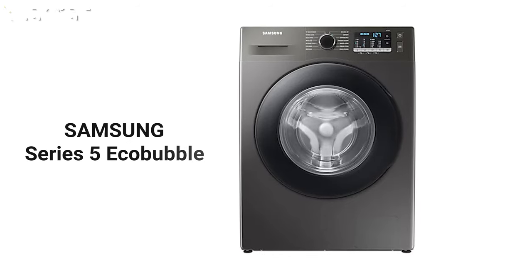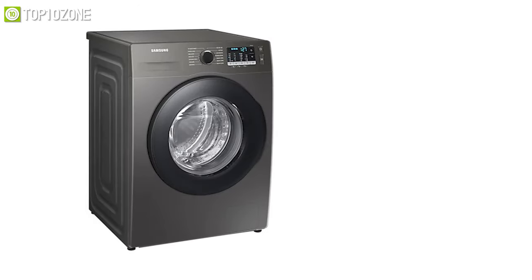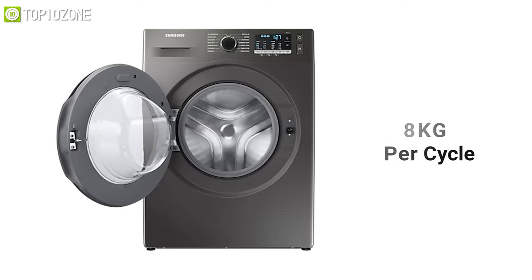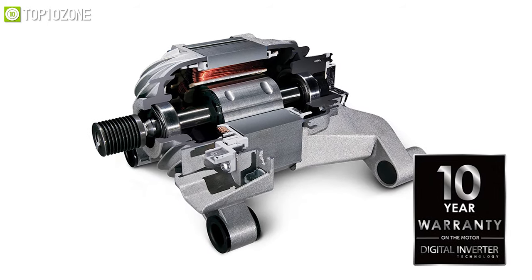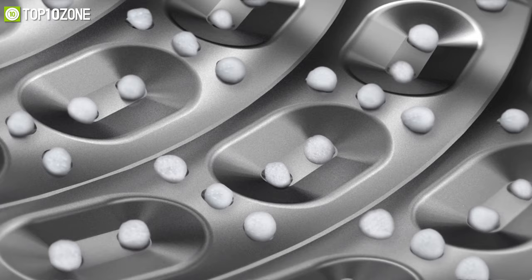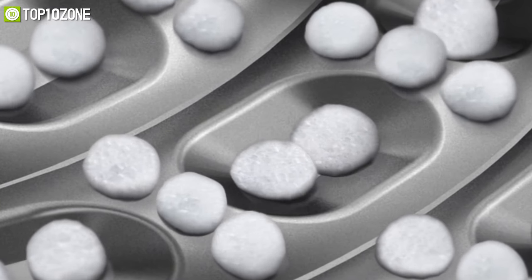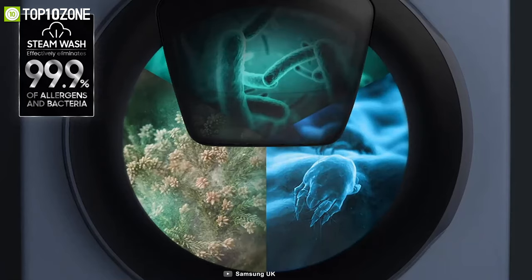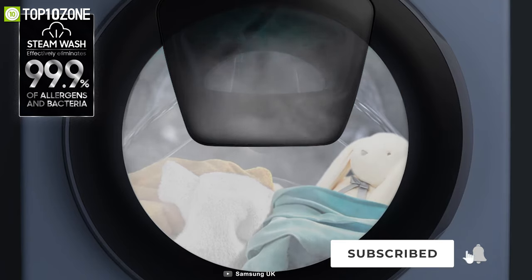Meet the Samsung Series 5 EcoBubble, a brilliantly designed washing machine that incorporates innovative features to make laundry less of a chore. It features a load capacity of 8 kilograms per cycle and uses a digital inverter motor that is built to last, has all the power you need, cuts down on noise, and uses less energy than typical washing machines. Its crowning feature is its EcoBubble technology, which mixes air, water, and detergent to cleverly create bubbles that wash your clothes at cooler temperatures. You will also be glad to know that the hygiene steam on this washing machine eliminates harmful particles such as bacteria, pollen, dust mites, and more.